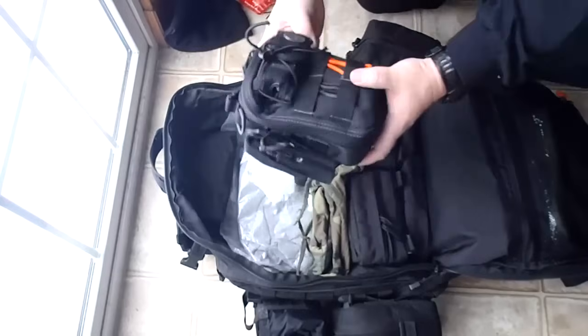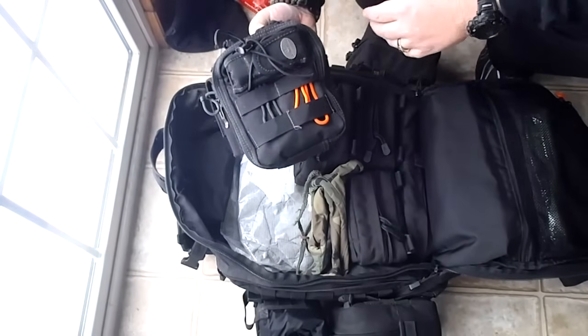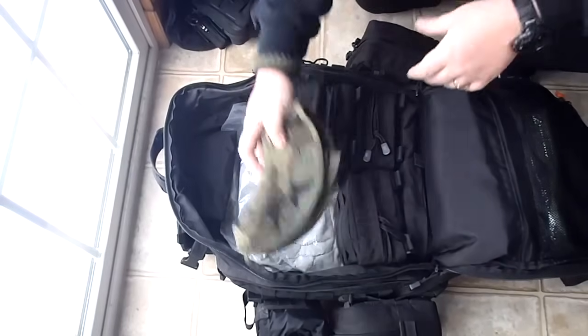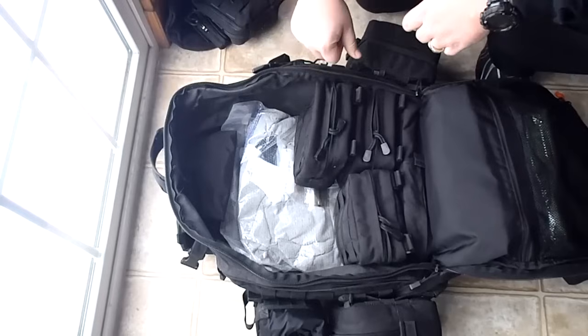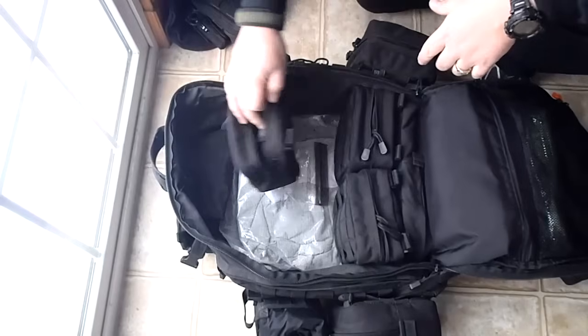This is my Maxpedition FR1 pouch which holds a lot of my electronics and such - there's a lot in here so I'm going to do a separate review on that. This is a waterproof boonie hat. These two pouches can leave the main compartment and go on the waist pack to buy some room.